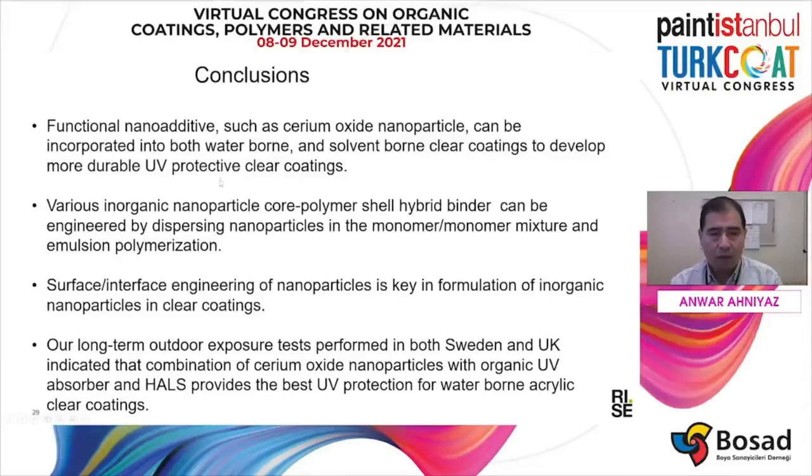In all these technologies, surface interface engineering is the key. RISE can offer this kind of competence, including dispersion of nanoparticles in different media, and we are very happy to collaborate. Our long-term outdoor exposure tests performed in both Sweden and the UK indicate that cerium oxide nanoparticle-incorporated clear coating performed better than the current state-of-the-art clear coating based on organic UV absorber and HALS.